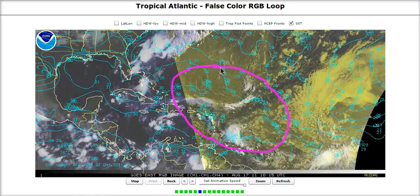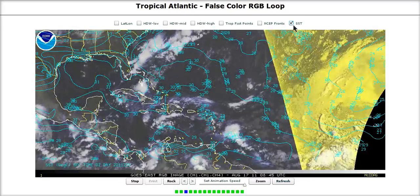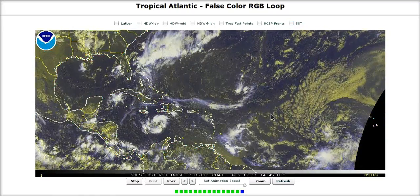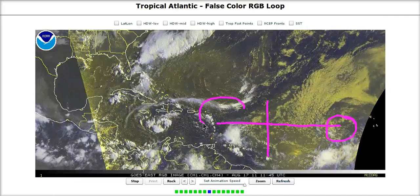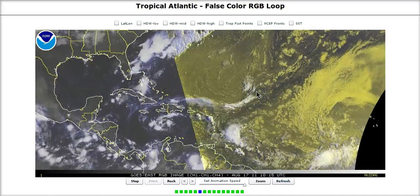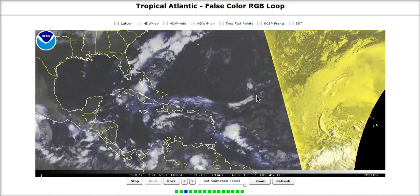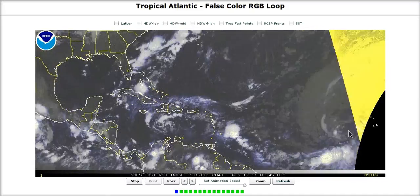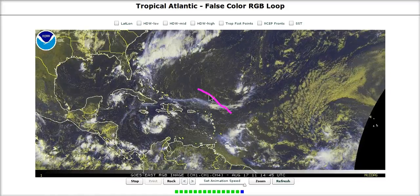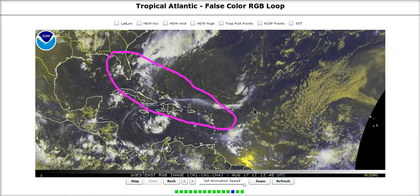It starts to get really warm here west of 50 west, and just like we had with Dawn, with Emily, with 93L, with all these big waves that came off — they're going to wait to flare up until they get past 50 west. Once it gets in here, we could see some development begin as it starts to moisten up the environment, and we do have a lot of models starting to agree that this will develop and be some kind of a threat in this area of the world down the road.